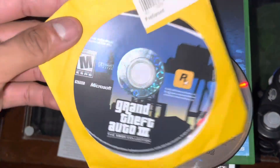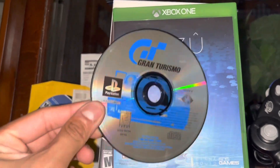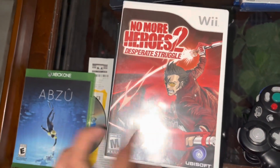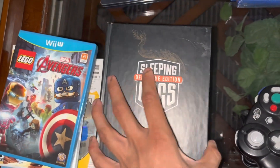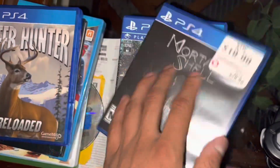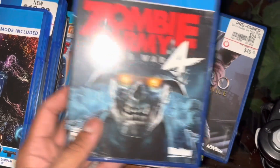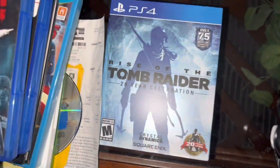Moving on to today's finds, we're starting off pretty hot with Grand Theft Auto 3 on the original Xbox, Gran Turismo on PS1. We've got one game for Xbox One that seemed kind of interesting, so we decided to test it out. Then we got No More Heroes 2 for the Wii, Red Steel 2 for the Wii, a sealed copy of Lego Avengers. Sleeping Dogs Definitive Edition, Deer Hunter, Mortal Shell — this one comes complete in box with a poster, so that's pretty cool. Tetris VR, Zombie Army 4, Sekiro, Borderlands 3 — this one's the Steelbook edition — and Rise of the Tomb Raider 20-year Celebration, which is the slipcover version.